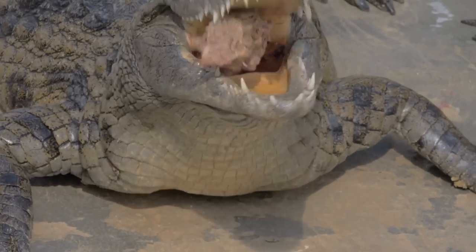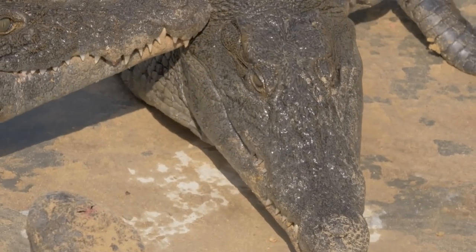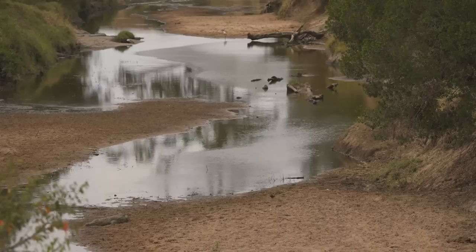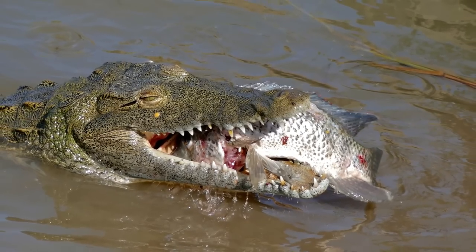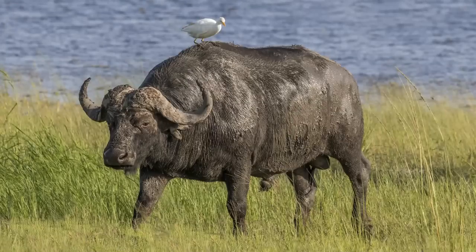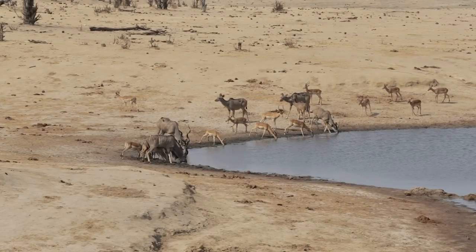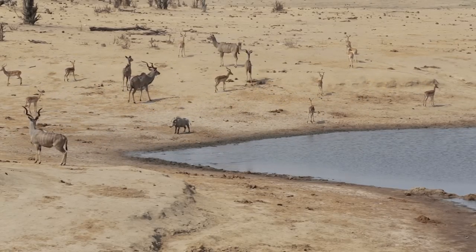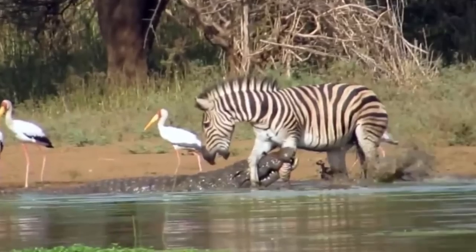Food Habits: Nile crocodiles eat meat, mainly hunting in the late afternoon and early evening. They can swallow enough food to equal half their body weight. As Africa's largest crocodile, this reptile has an abundance of prey to select from, including a wide range of fish and large mammals such as zebras, buffalo, antelope, and even young hippos. A Nile crocodile can sit perfectly still watching an animal drink from a river, then leap out of the water and use its immense bite force to grasp and subdue its prey.